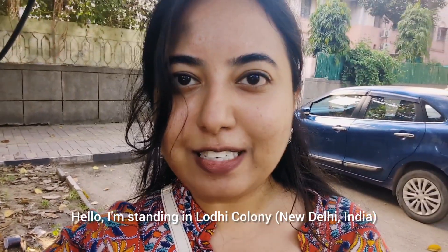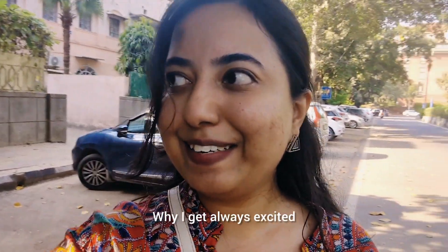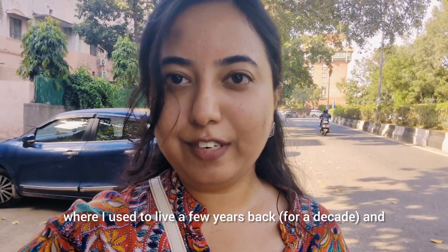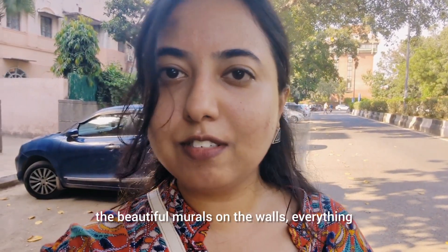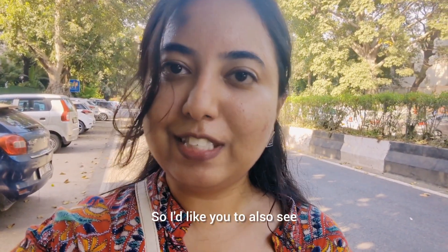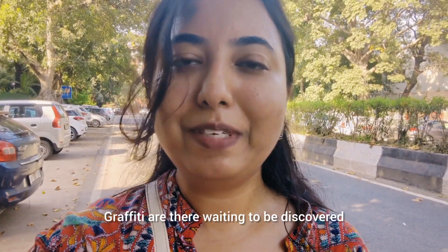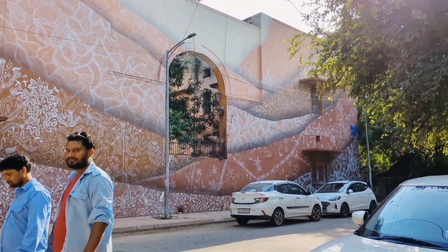Hello, I'm standing here in Lodi Colony, also known as Lodi Art District. The reason I always get excited while visiting here is because this is where I used to live a few years back. The vibe, the beautiful murals on the walls — everything is very attractive and every time I visit I feel at peace. I'd like you to also see what beautiful graffitis are here awaiting to be discovered.